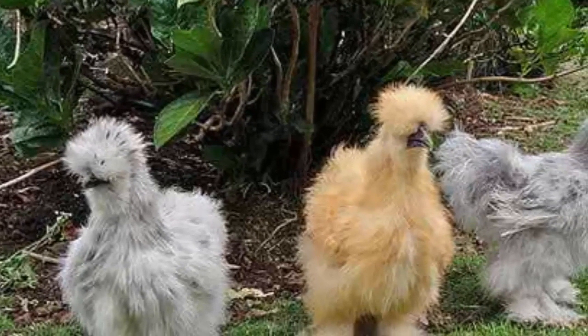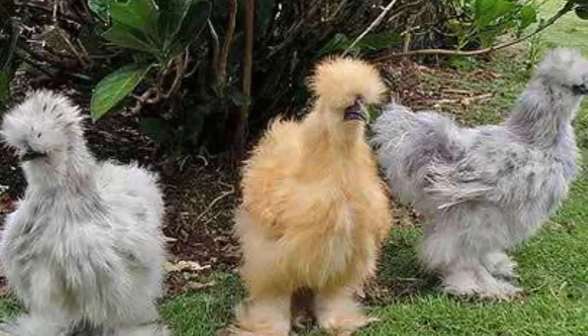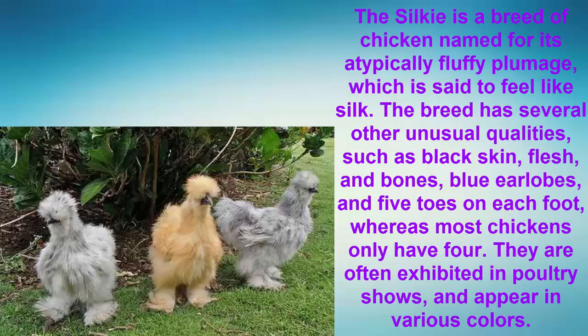Number 10: The Silky. The Silky is a breed of chicken named for its atypically fluffy plumage, which is said to feel like silk. The breed has several other unusual qualities such as black skin, flesh and bones, blue earlobes, and five toes on each foot, whereas most chickens only have four. They are often exhibited in poultry shows and appear in various colors.